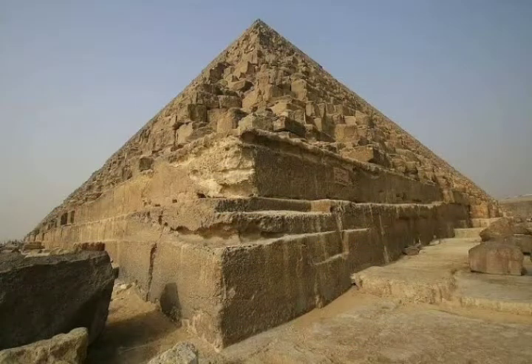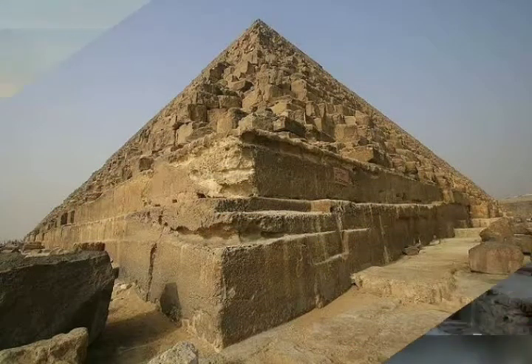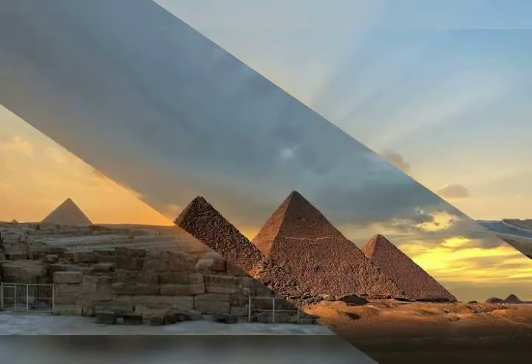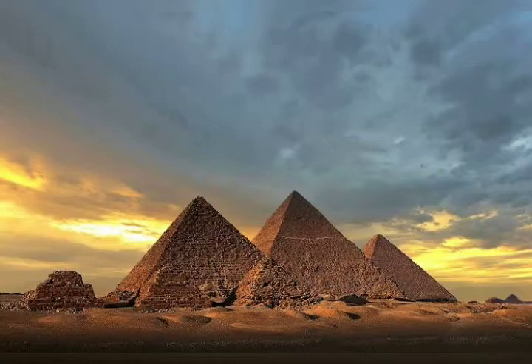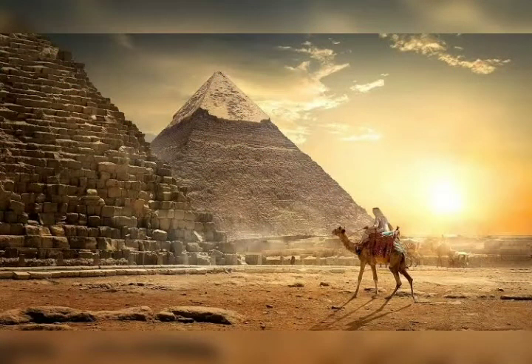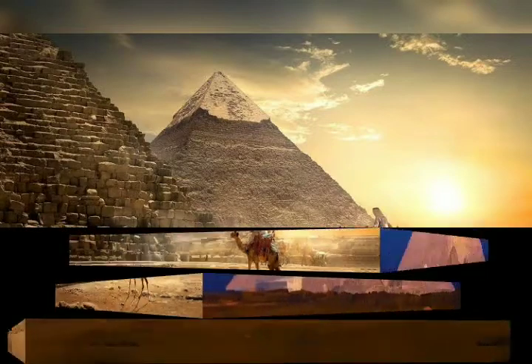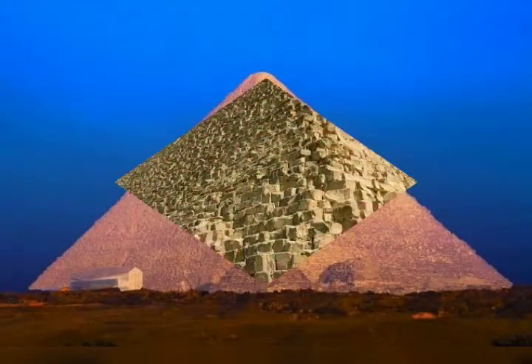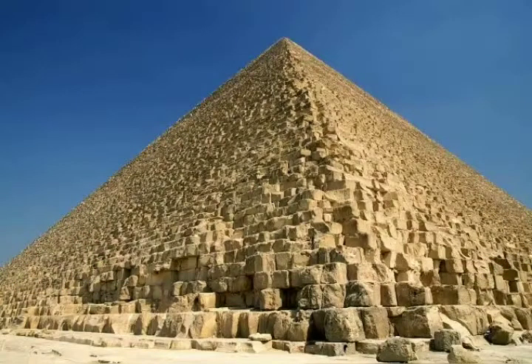A basic question is: why? Why use stone pieces of such enormous size and weight when the same structures could have been constructed with more easily managed smaller blocks, much like we use bricks and cinder blocks today? Could part of the answer be that these ancients had a method of lifting and moving these massive stones — some weighing several tons — that made the task as easy and manageable as lifting a two-pound brick?